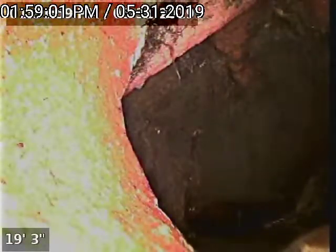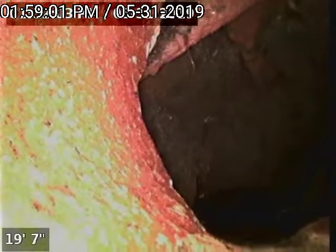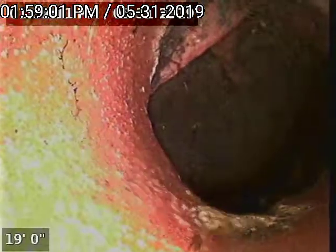This is all the way in the back with the line split, coming forward. You have a belly there with a large break in the line. This is a very large break — the pipe is completely disintegrated here. You can see heavy root growth and the pipe is just wide open, exposed to the ground.